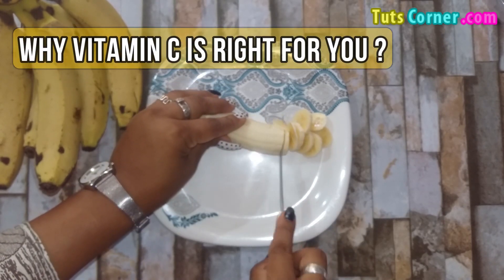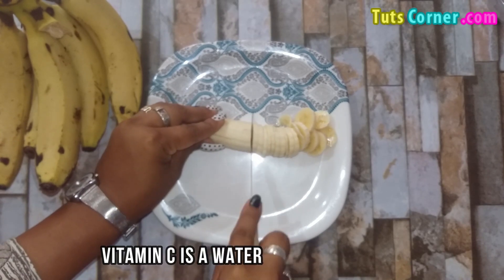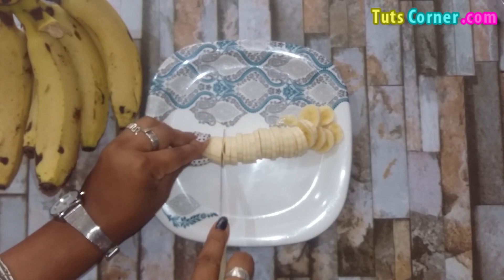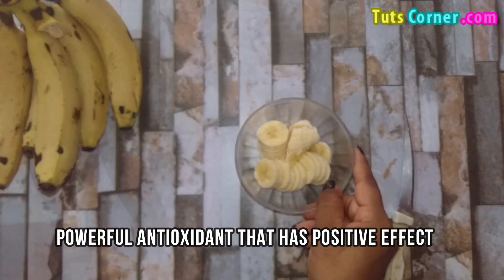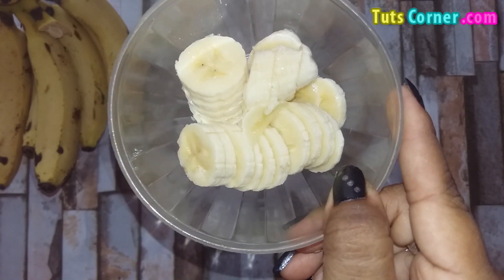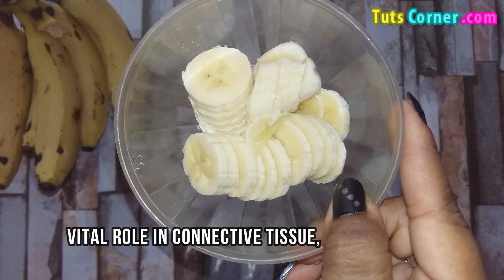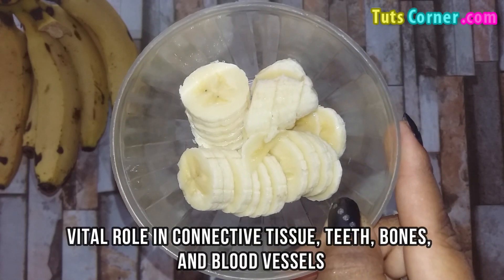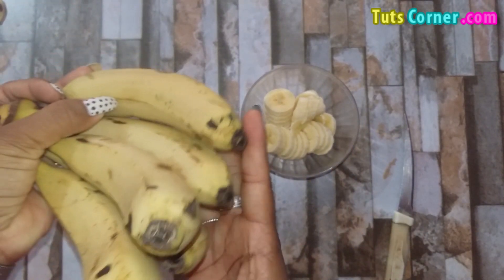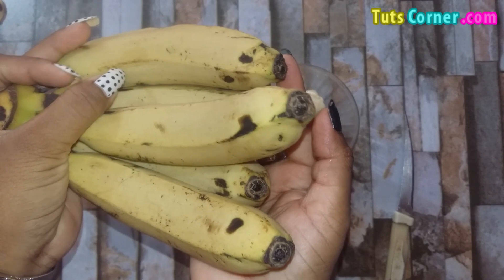Now let us see why vitamin C is good for you. Vitamin C is a water soluble vitamin that is present in fruits and vegetables and is a powerful antioxidant that has positive effects on the skin and the immune system. It also plays a vital role in connective tissue, teeth, bones and blood vessels. Since the body is unable to produce vitamin C, it becomes necessary to consume it through food or supplements.